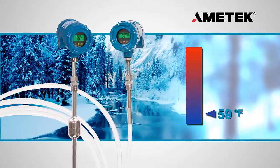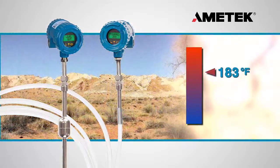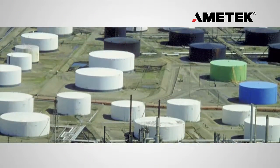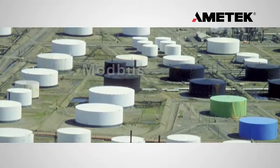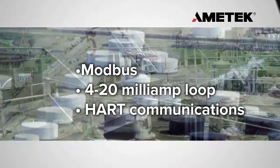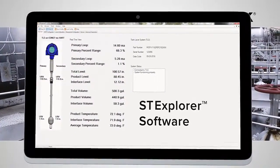In addition, the Drexelbrook Total Tank Level System is fully compensated across the entire operating range of process temperatures, up to 257 degrees Fahrenheit. The system easily integrates into existing control systems that have standard protocols such as Modbus, 4 to 20 milliamp loop, or hard communications. Each instrument can be set up directly through the Amatec ST Explorer software, which can be downloaded free of charge from our website.